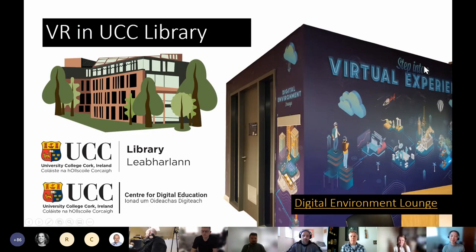Just a bit of background about VR in the library. It was developed in partnership between the library and UCC's Centre for Digital Education, the CDE. Its aim was to explore the use of VR in education and provide UCC students and staff the opportunity to use new and emerging technologies like virtual reality. The CDE co-funded much of the equipment, but the library provides the actual space and service behind it.